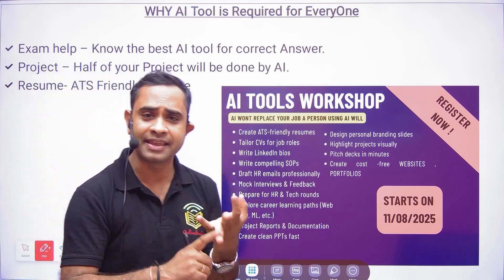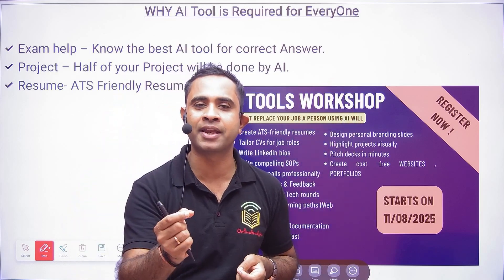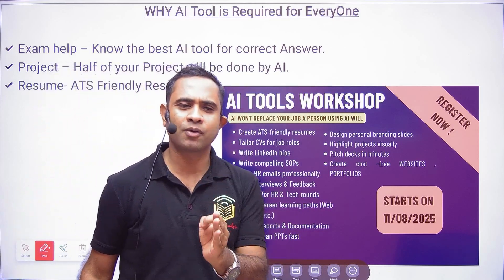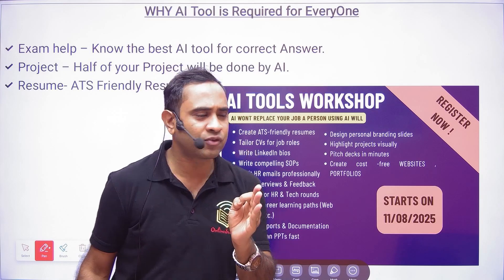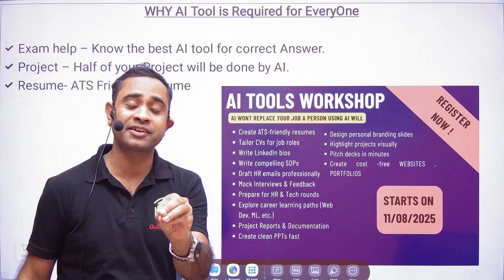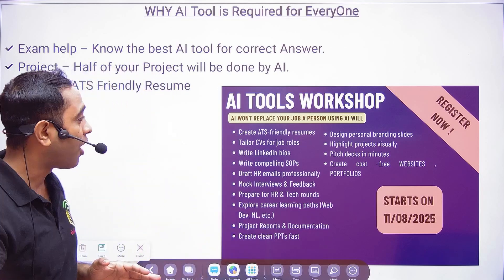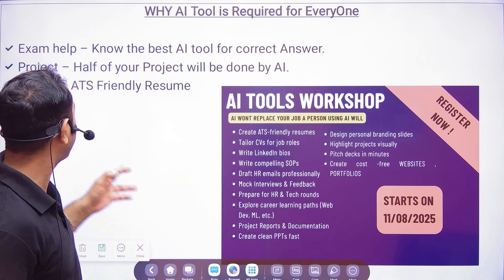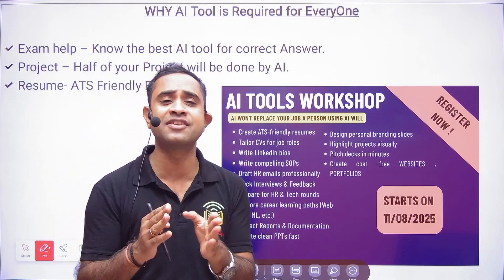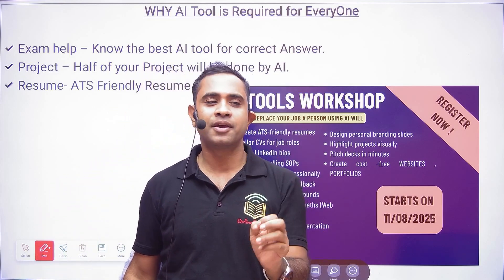Whether it is aptitude, reasoning, or coding — you cannot write a big piece of code in one minute, but AI can do it. These AI tools will help you in your exams and projects. Nowadays, half of any project is done by AI itself; you just need to understand how the code works. AI can also help you create an ATS-friendly resume.